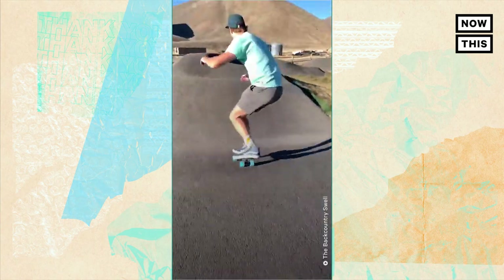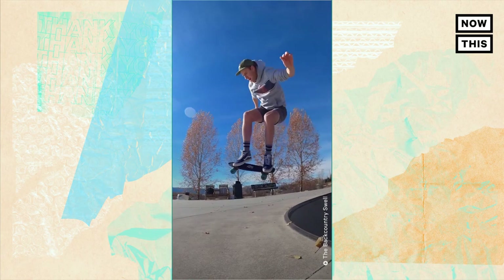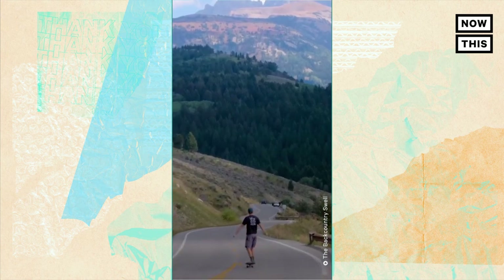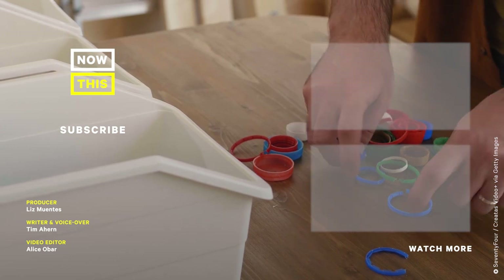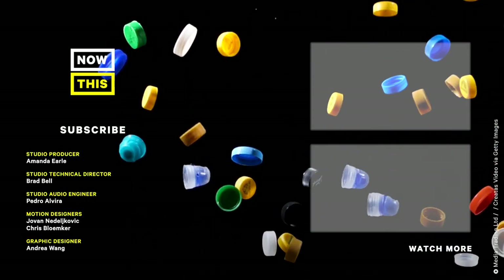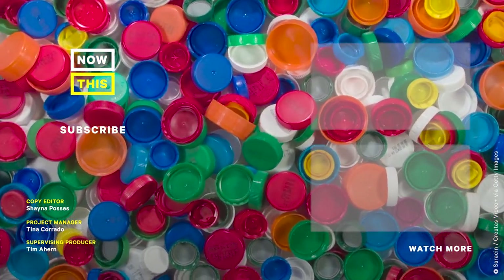Would you ride a skateboard made out of plastic bottle caps? Have you ever participated in a community cleanup? What else can you do with your caps? Let us know in the comments below. We'll see you next time.